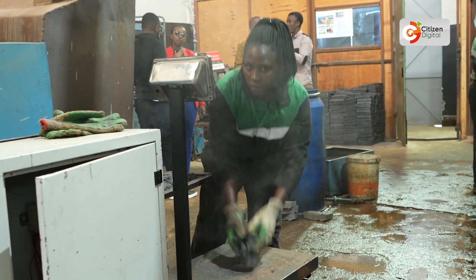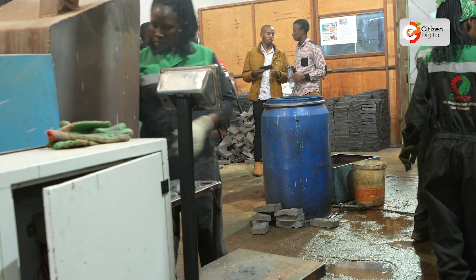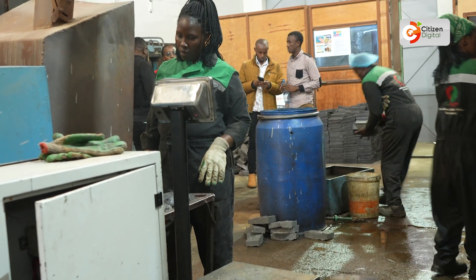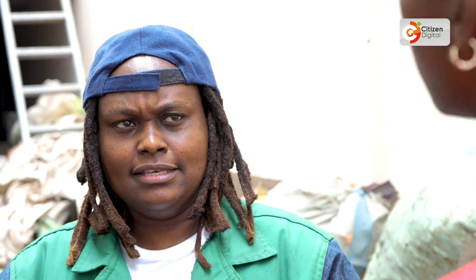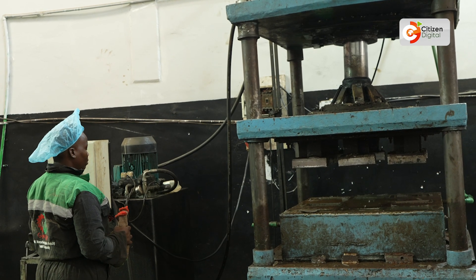We make building products made out of recycled plastic. The reason we decided on building products is because we wanted to provide a basic need. Because in Kenya and in Africa, we still have a need for the basics. Africa is a growing market and there's a lot of construction happening, so we felt that's a good reason — it will provide a practical reason to recycle plastic and for people to uptake it.